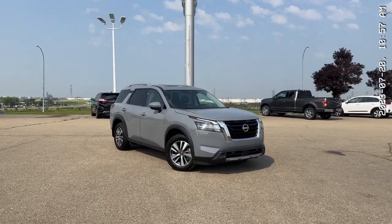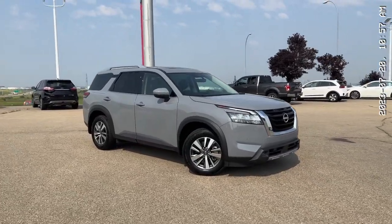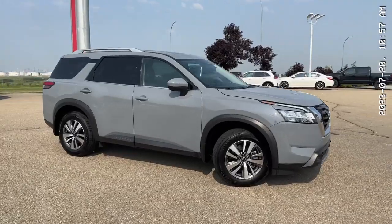Hello! It's Thomas over at Sherwood Nissan. I'm here to give you a quick walk around of this 2023 Nissan Pathfinder SL.